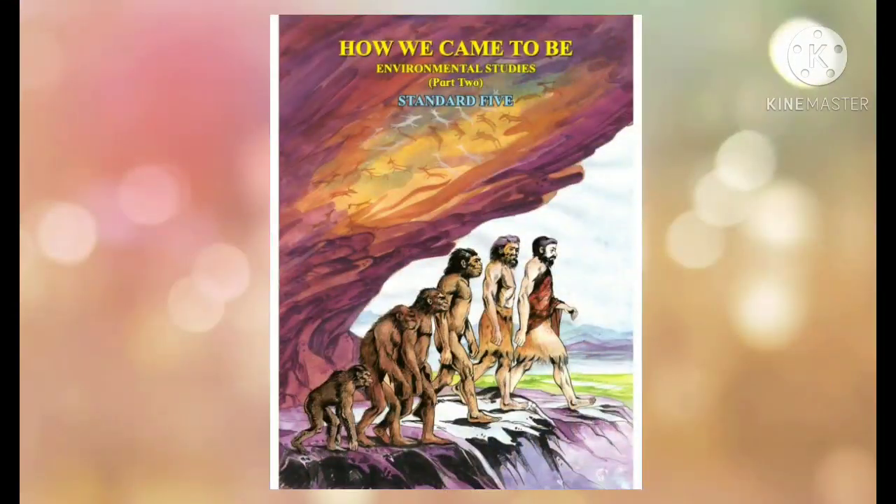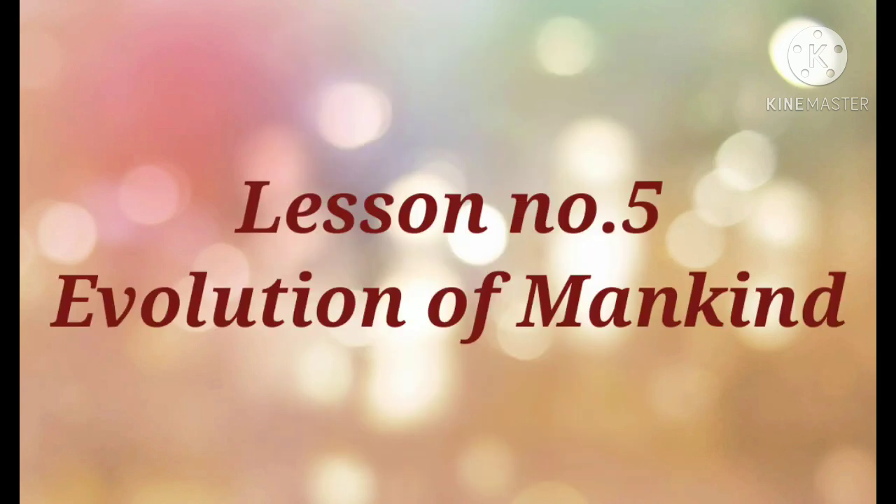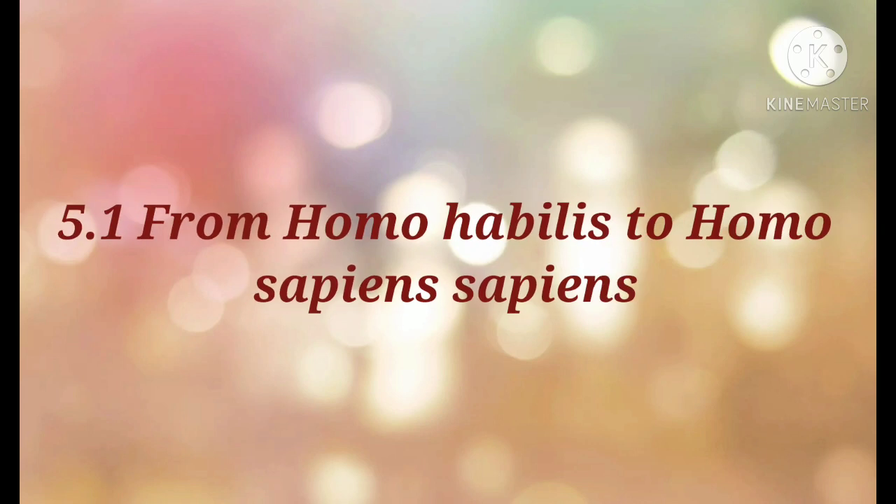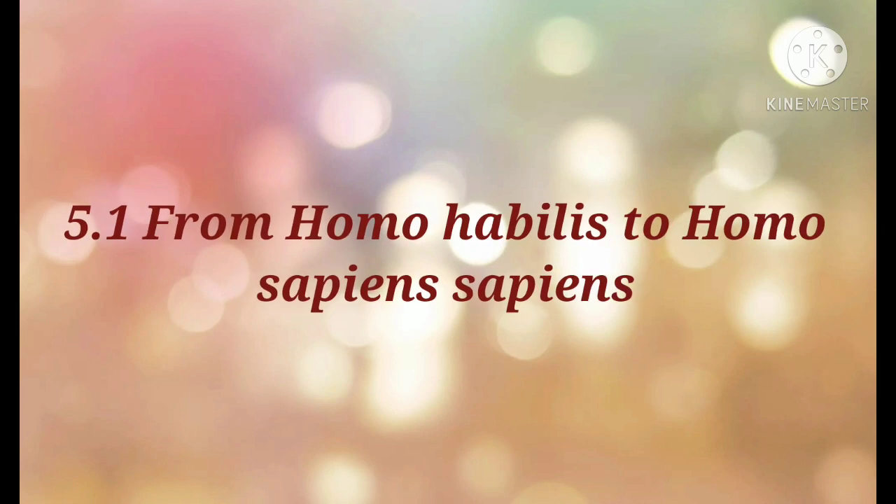Environmental studies: how we came to be. Standard five. Lesson number five: evolution of mankind. 5.1 from Homo habilis to Homo sapiens sapiens. 5.2 Homo sapiens sapiens and civilization.